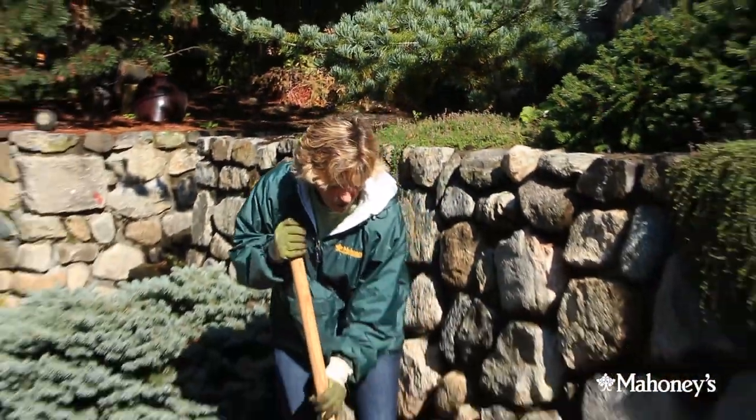We've just returned from Mahoney's beautiful bulb display — so many options, but we picked a few up to get started today. What a beautiful fall day this is. When you plant your bulbs, you want to start probably around October when the soil starts to cool down a little bit. So today is a beautiful day to get started. Let's dig our hole.